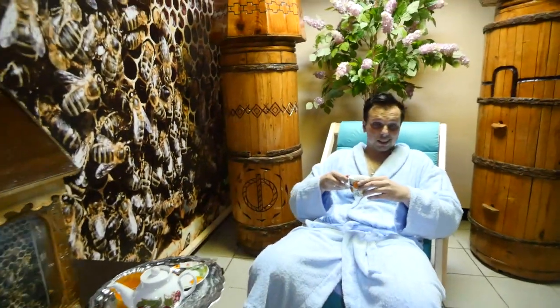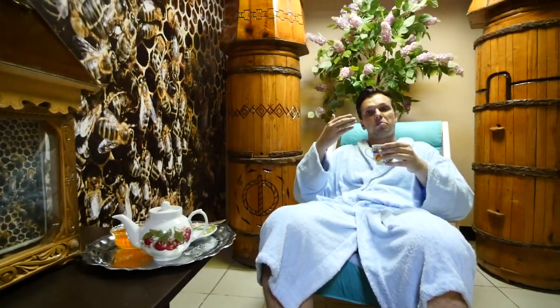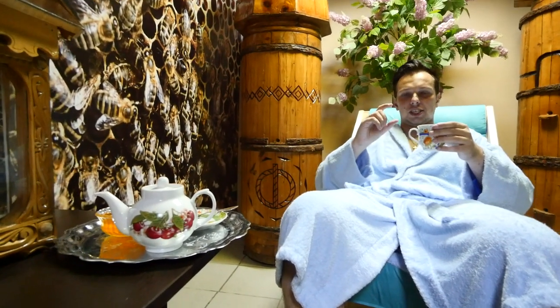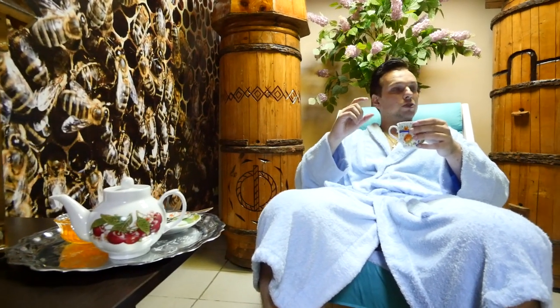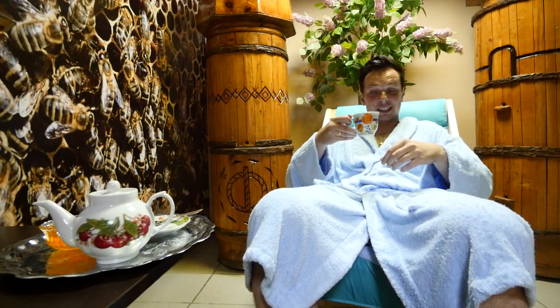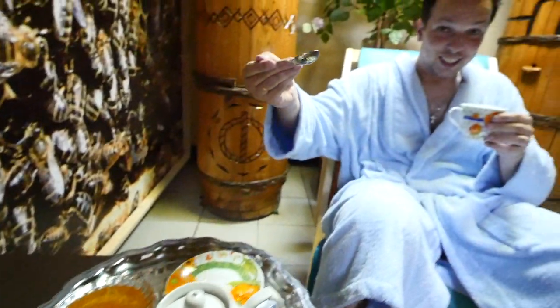People are just sitting here in comfortable chairs — they smell the flavor of propolis, which is not just a nice smell but which has a recovering effect. And they enjoy a tea with Bashkir honey.